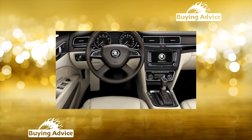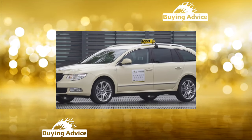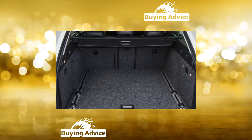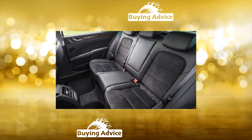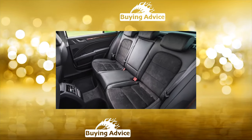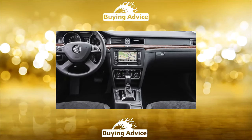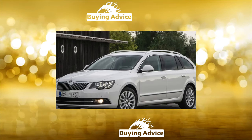Suspension section: The McPherson front setup handles rough Russian roads just fine. The A-pillar supports sag after 60,000 km. At the same stage, the rear suspension requires revision, sometimes with replacement of the rear arm supports. On machines with a steel front subframe until 2009, squeaks from the rear silent blocks of the front levers are possible — the solution is quick and inexpensive.